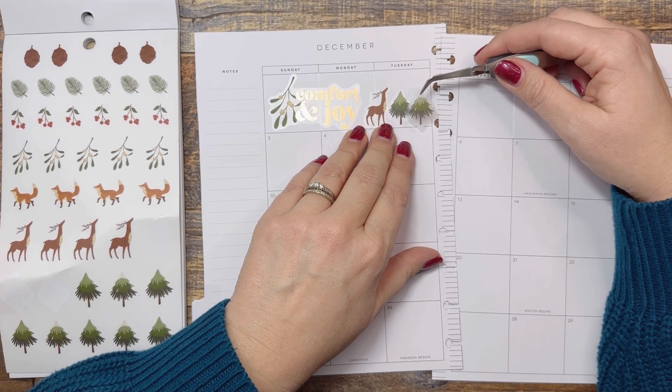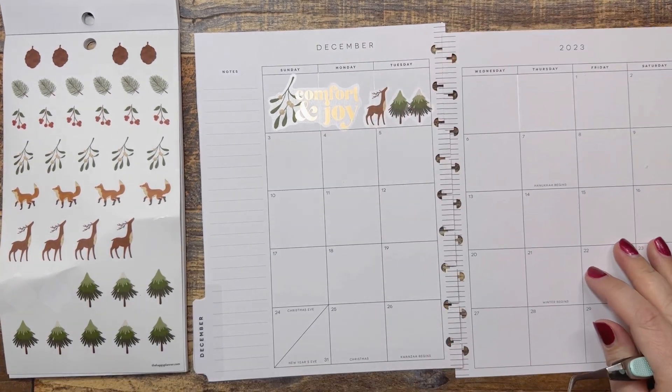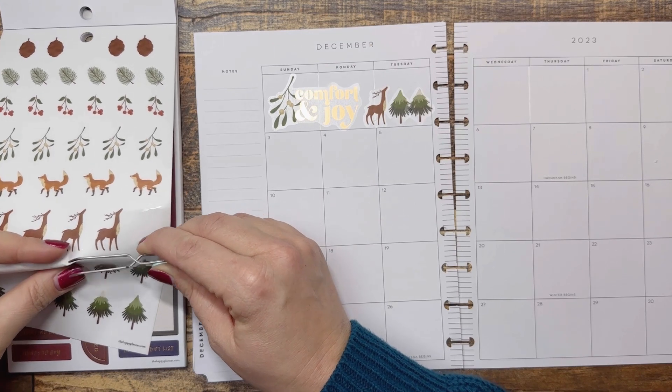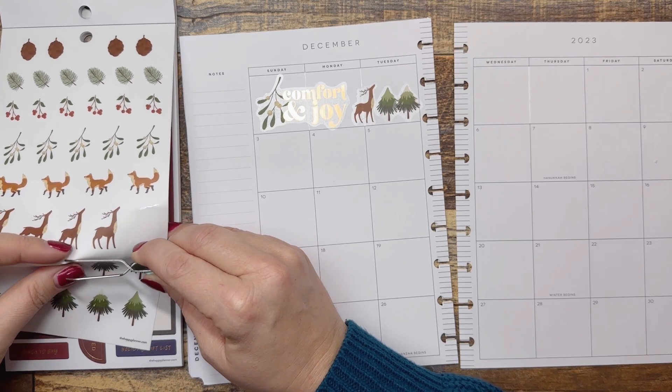There we go. It's okay if they're overlapping a little bit. Cute. And then I do need a little something — maybe we'll do another tree, like half a tree. But everyone, how was your Thanksgiving?